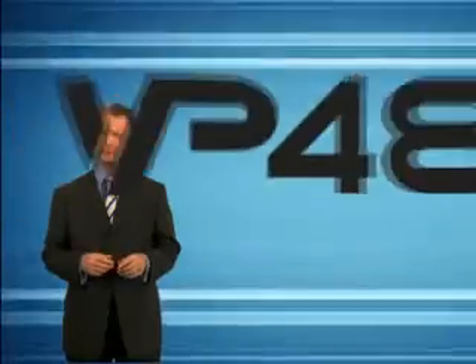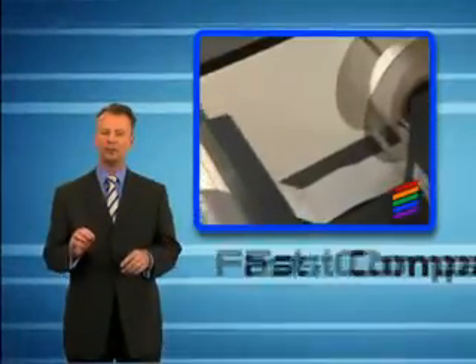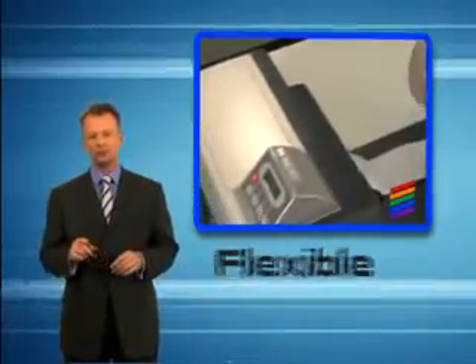It is with great pleasure that I introduce our new product, the VP485. An elegant color printer, fast, compact and flexible enough to fit your business and your budget. Simple and reliable, it provides high impact, professional quality labels just when you need them.